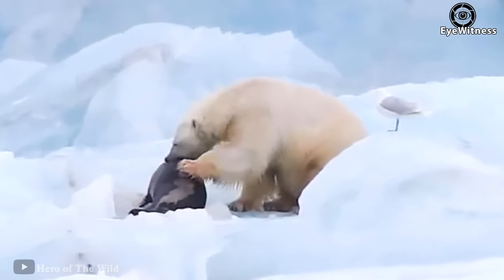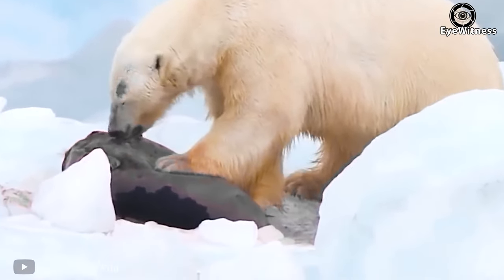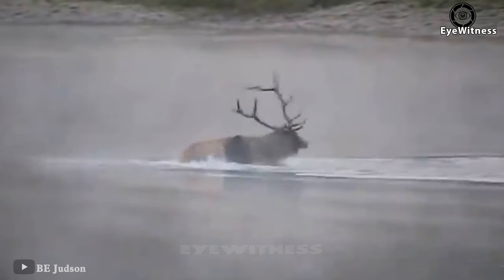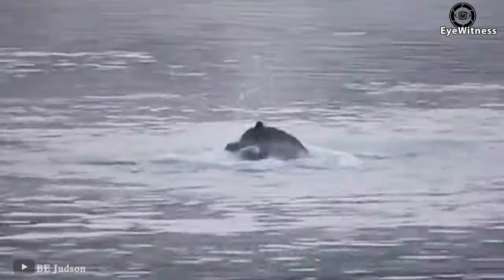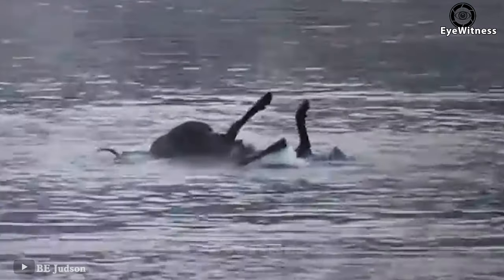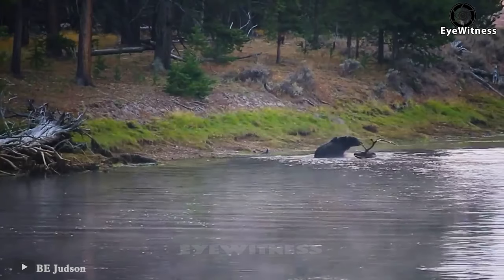A seemingly very hungry polar bear quickly tackled a seal, but the seal was extremely strong and struggled despite being torn. Seeing an antelope in a lake, a black bear rushed over — the antelope discovered the danger only when the bear approached. The two sides attacked fiercely, but with the advantage of maximum strength, the bear easily grasped control of the battle. The antelope struggled but still couldn't escape the black bear's claws, and was dragged to shore. The black bear completely won.